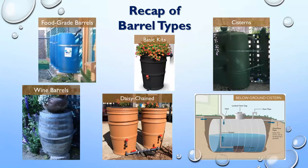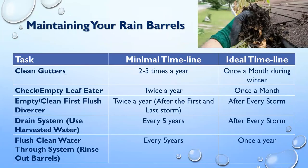To maintain your barrels, you really want to clean those gutters. The top right picture shows a gutter that's actually growing things because it hasn't been cleaned in so long. You can get gutter scoops designed specifically to scoop out gutters, or hire someone to come clean them two to three times a year.